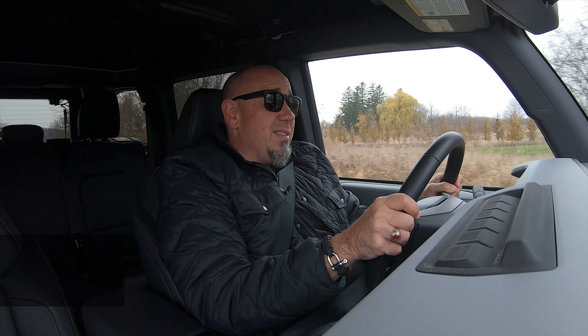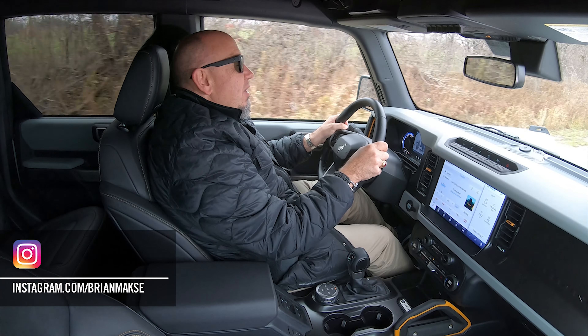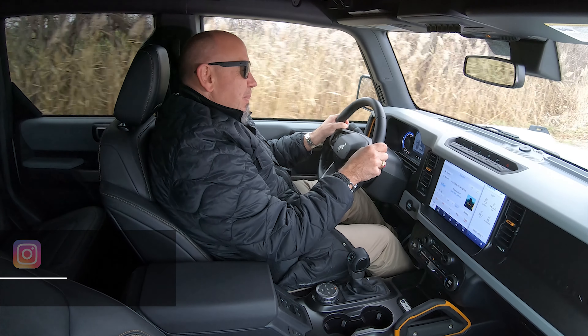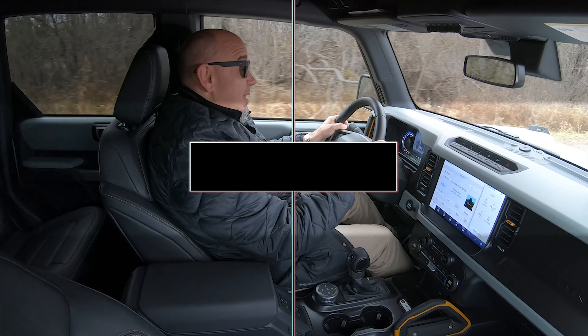This new Bronco certainly qualifies as fun, especially one with badging that says Badlands and Sasquatch, meaning it will go pretty much anywhere. But this is an all-new off-roader from Ford, and I hope I'm going to be able to do it justice, but given that it is all-new, we need to look at this in a little more depth.